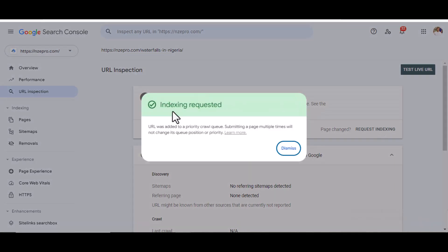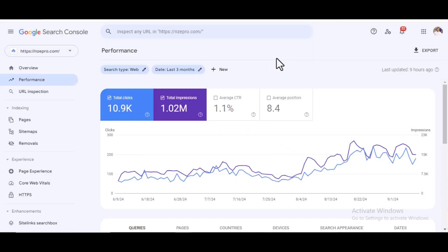You can see 'URL not on Google,' so I request indexing. As you can see, indexing has been requested. Now I'm going to wait for this URL to be indexed on Google. It's not even up to 13 minutes since I published the article.